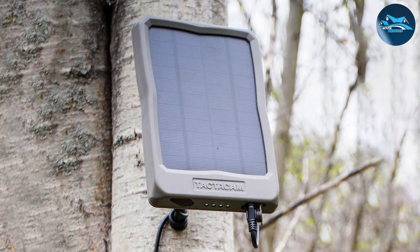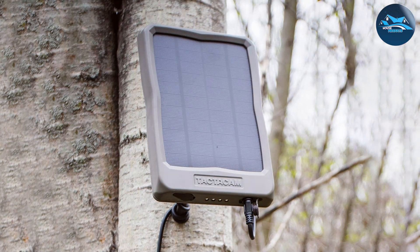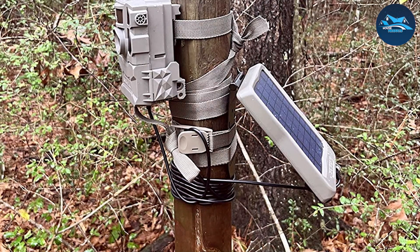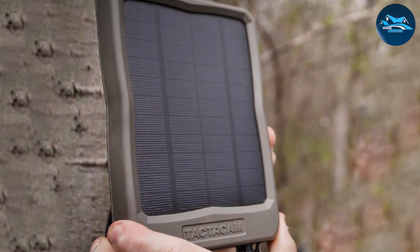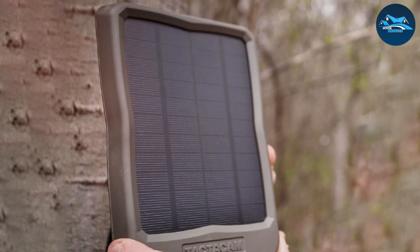One of the standout features of the TACTACAM Reveal Solar Panel is its weather-resistant design. It's built to withstand the harshest outdoor conditions, from scorching heat to freezing cold. The panel's rugged construction ensures that your camera remains powered and operational no matter where you've placed it. This durability is critical for wildlife enthusiasts and hunters who need continuous monitoring in remote areas.